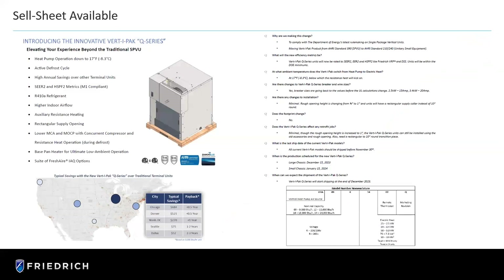To sum up the Q-Series: heat pump down to 17 degrees, active defrost, and annual savings — it's going to be much more efficient and less costly to operate. SEER2 rated. R-410A for now, and we'll switch that over with government requirements. Higher indoor airflow. And we have auxiliary resistance heat as well. Base pan heater — that's huge. We don't want these things freezing up in cold climates and causing issues.